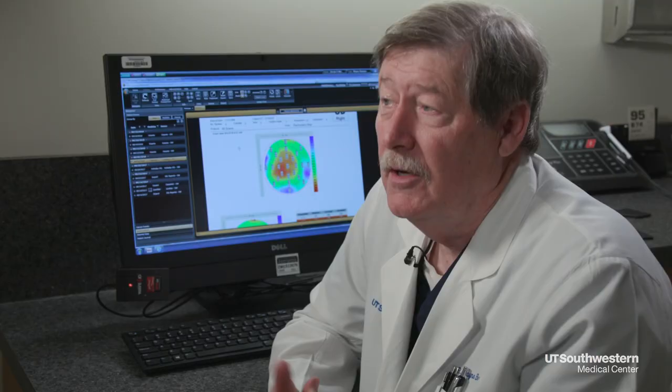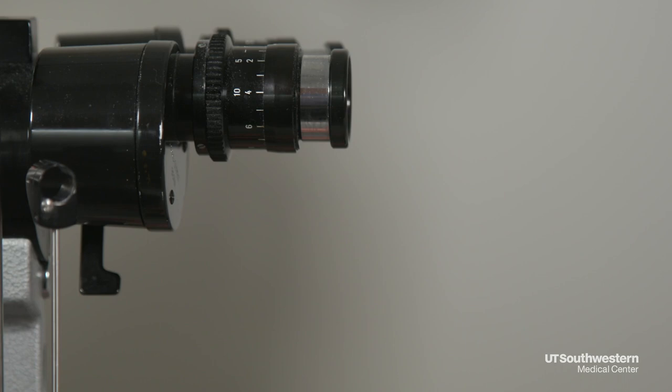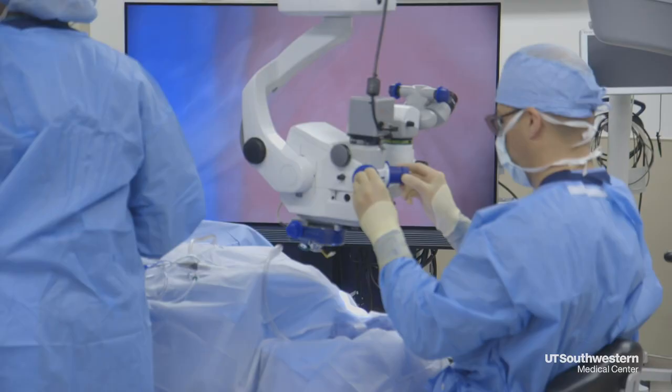Our cornea is the clear membrane on the front of our eye — think the crystal of your watch — and it's the window into the eye. Dr. Wayne Bowman is a renowned ophthalmologist at UT Southwestern Medical Center who specializes in cornea transplants.